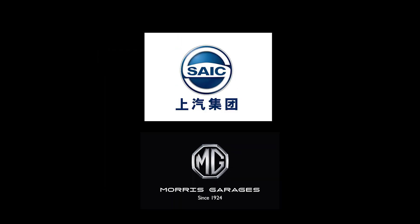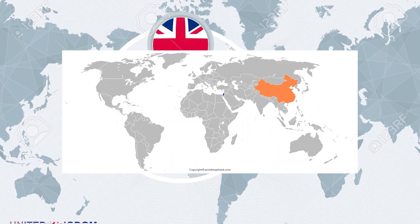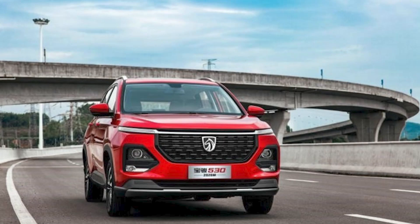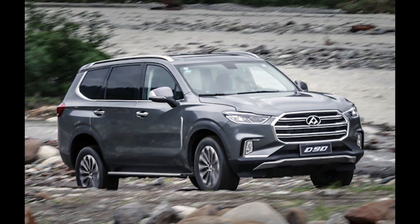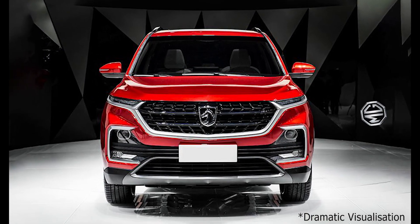First off, if you didn't know, MG is owned by a Chinese automotive company called SAIC. While some development and design still takes place in the UK, most of it, if not all, is manufactured in China. For example, the first MG SUV, the Hector, is based on the Baojun 530. And the Gloucester is based on the Maxxis D90. And when I say based on, I mean the exact same car with a different badge stuck on it.